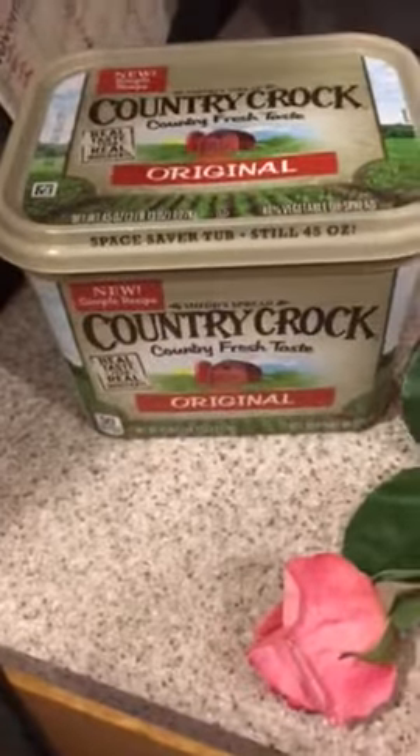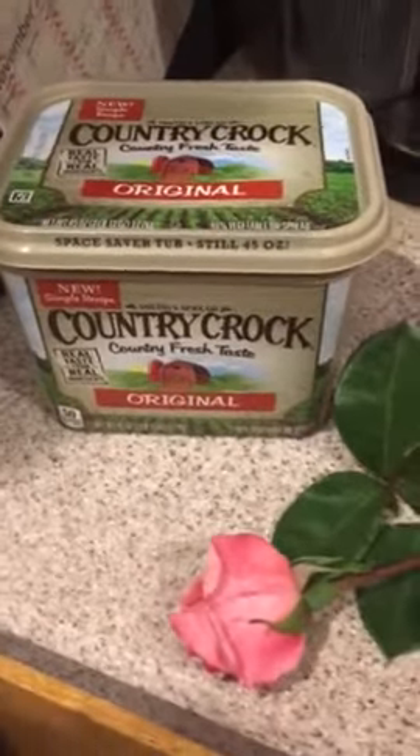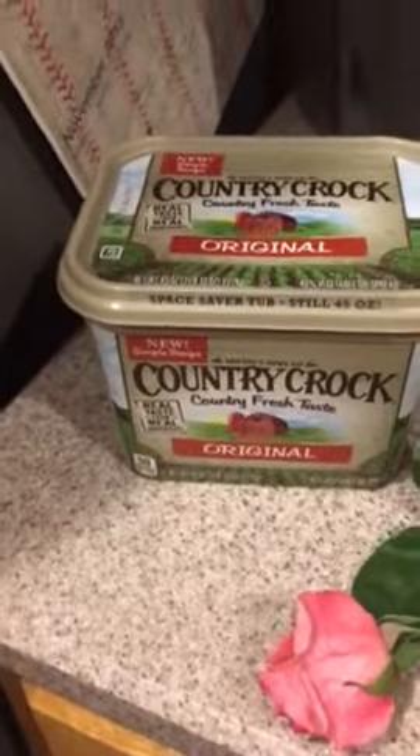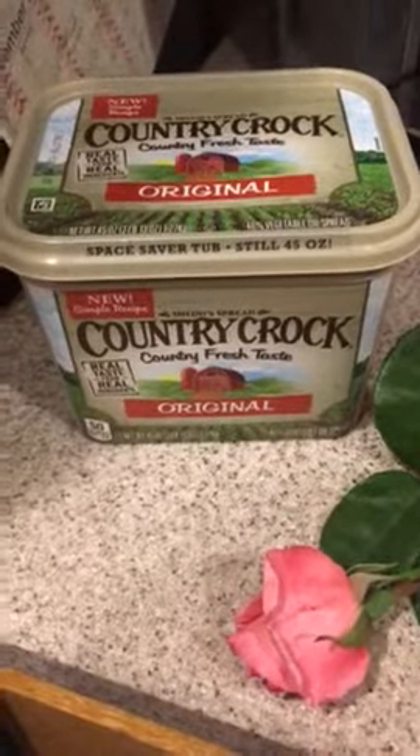This is the full-size free Country Crock that I got from influencer treat box, and thank you to them and thank you to Country Crock. It is one of my favorite condiments — I use it on pretty much everything that I would normally use butter for.